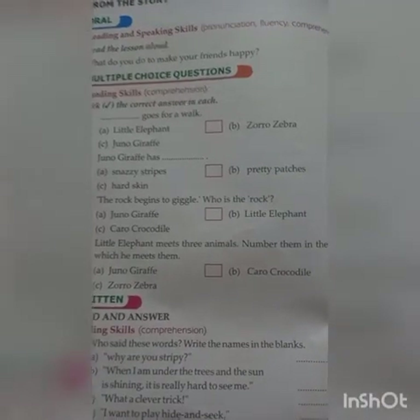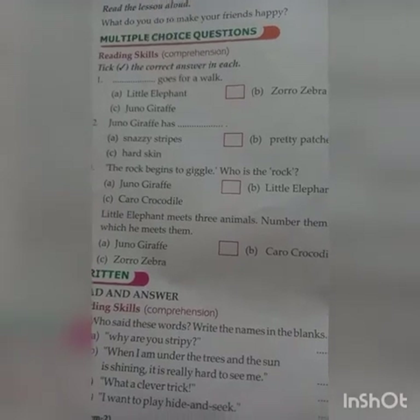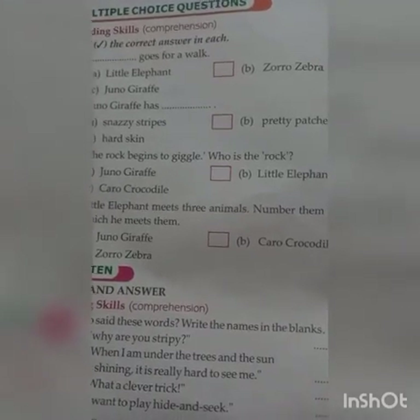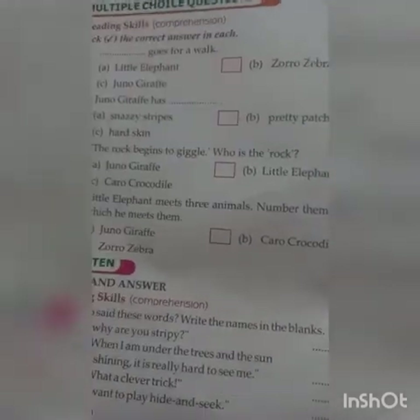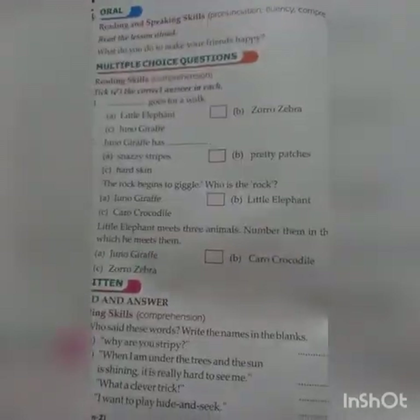Now take page number 30. You have to do the exercise section. This is the multiple choice question. First of all, read the chapter very well and after that do the exercises — the exercise section in page number 30 and page number 31.